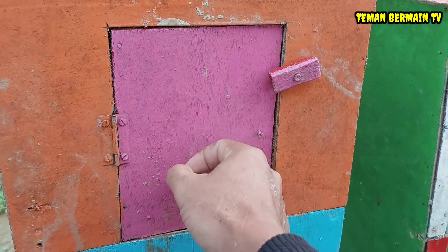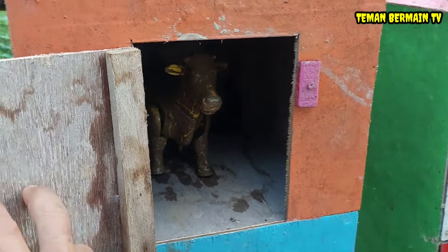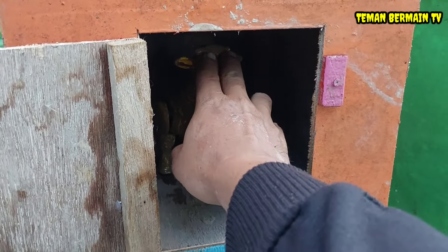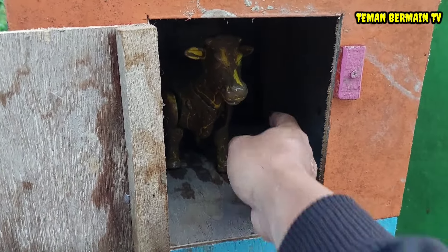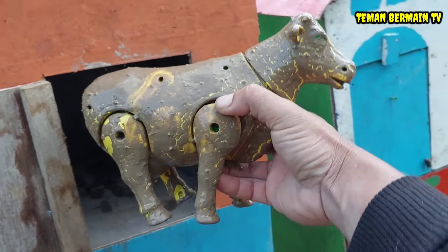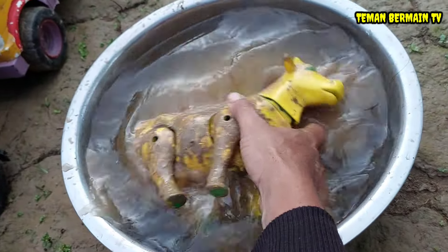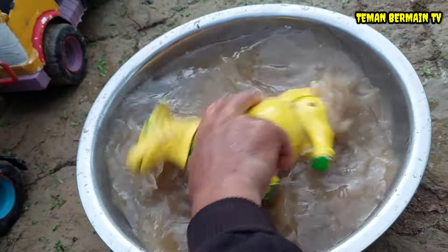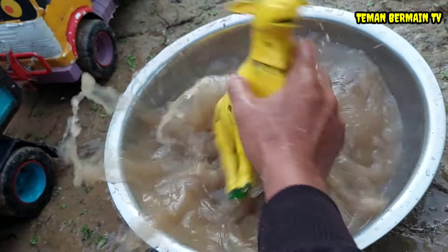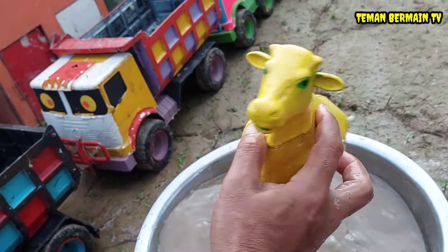Kita buka dulu rumah yang pintunya berwarna merah muda ya teman-teman. Wadidaw, ternyata di dalamnya ada hewan yang sangat kotor! Hewannya penuh lumpur, ini kira-kira hewan apa ya teman-teman? Kok bisa berlumpur sekali, kita cuci dulu sampai bersih. Ternyata ini sapi!